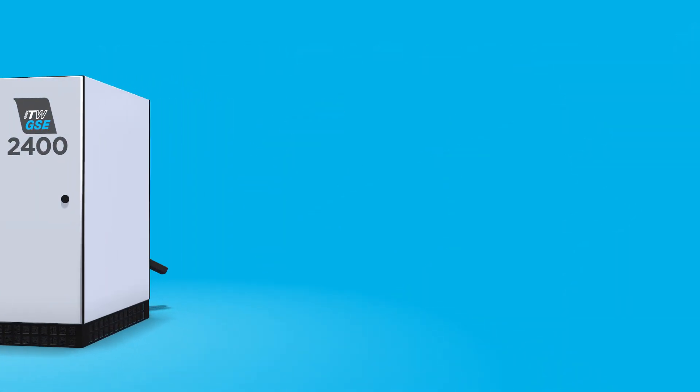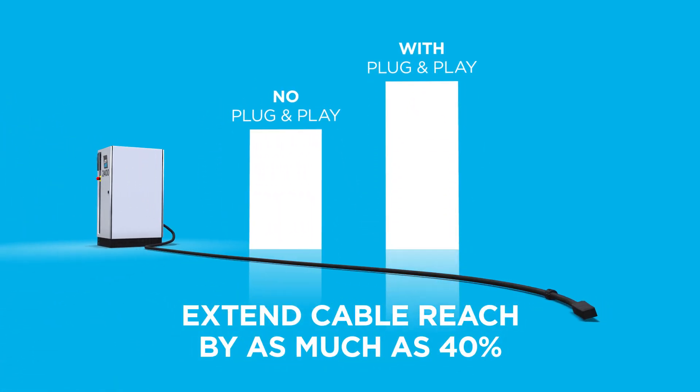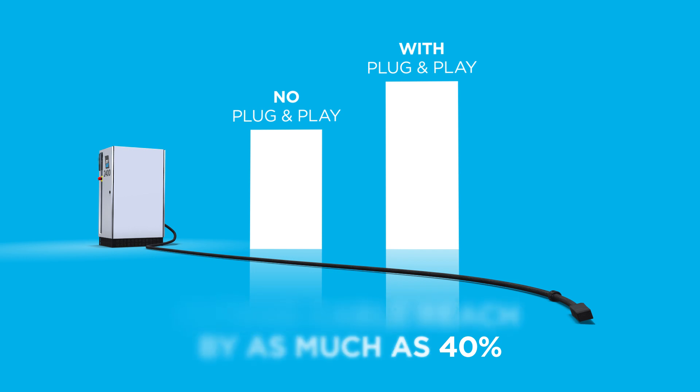The plug-and-play system lets you use distribution cables up to 40% longer than with GPUs without plug-and-play. This means you can reach out as far as 70 or 140 meters,